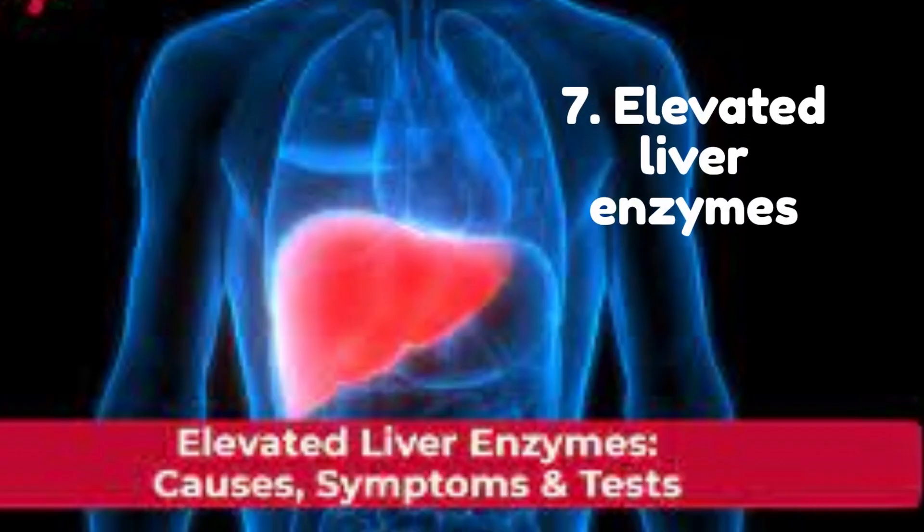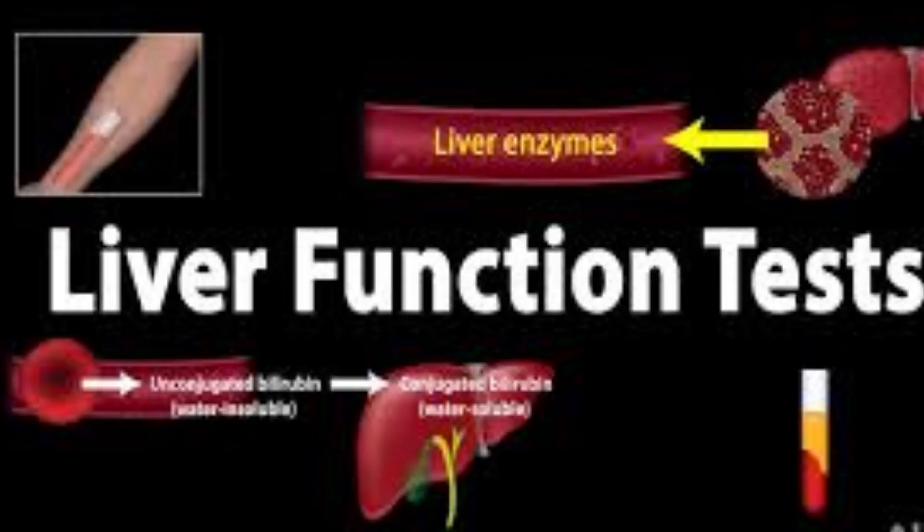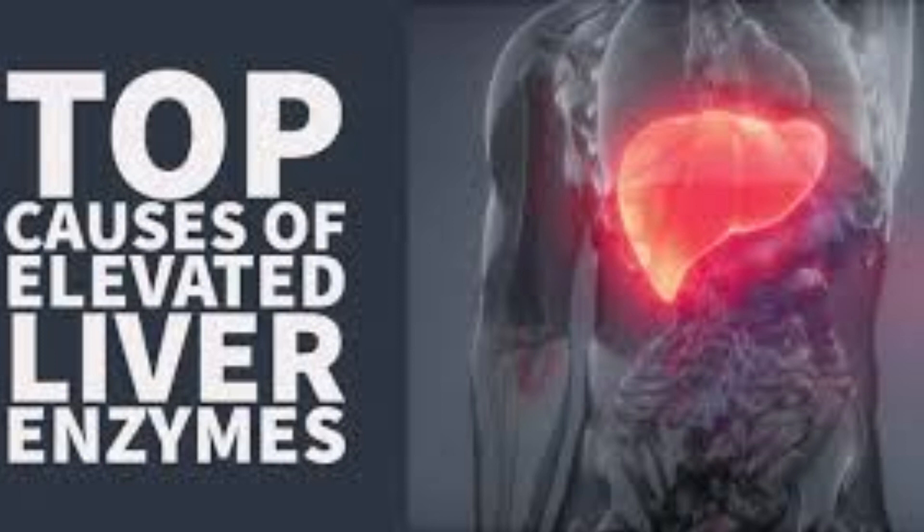Number 7: Elevated Liver Enzymes. Elevated liver enzymes are a common finding in people with fatty liver. The liver produces a number of enzymes, including alanine aminotransferase (ALT) and aspartate aminotransferase (AST), which are normally found in low levels in the bloodstream. When the liver is damaged or inflamed, these enzymes can leak into the bloodstream, causing their levels to increase. In fatty liver, the accumulation of fat in the liver can cause inflammation and damage to the liver cells, leading to elevated liver enzyme levels. Elevated ALT and AST levels are often the first sign of fatty liver disease and can be detected through a simple blood test.